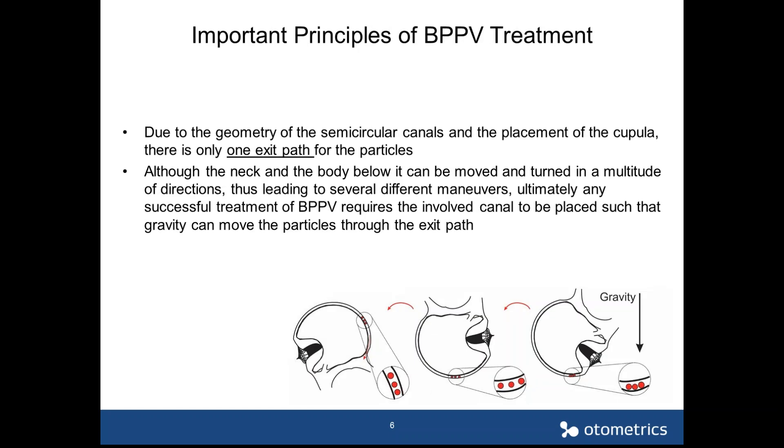Today we're going to talk about the treatment. There are important principles to understand. You hear many different procedures with sometimes very high success rates and many different names, but there's really no magic to BPPV treatment. Because of the geometry of the semicircular canals and the cupula being placed in the middle, there is only one exit path for the particles, and treatment must involve pushing the particles through that exit path.